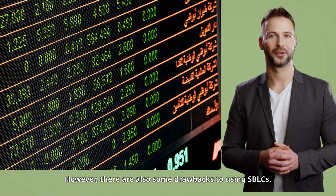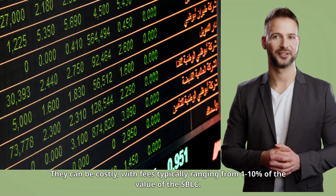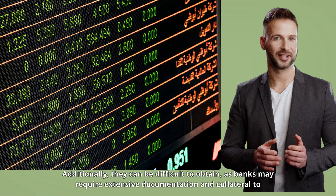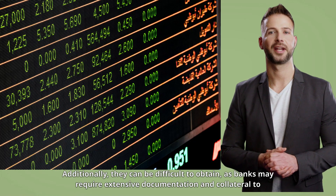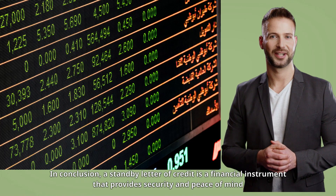However, there are also some drawbacks to using SBLCs. They can be costly, with fees typically ranging from 1 to 10% of the value of the SBLC. Additionally, they can be difficult to obtain, as banks may require extensive documentation and collateral to issue an SBLC.